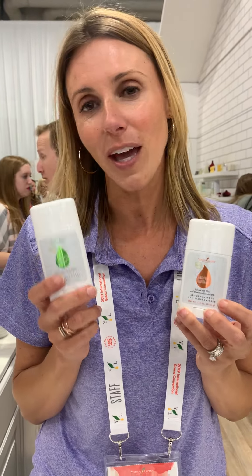Other deodorants can strip your microbiome, but these are not going to disturb your natural microbiome. We're still aluminum free, they're pH balanced, they are hypoallergenic, and they're not going to stay in your body.